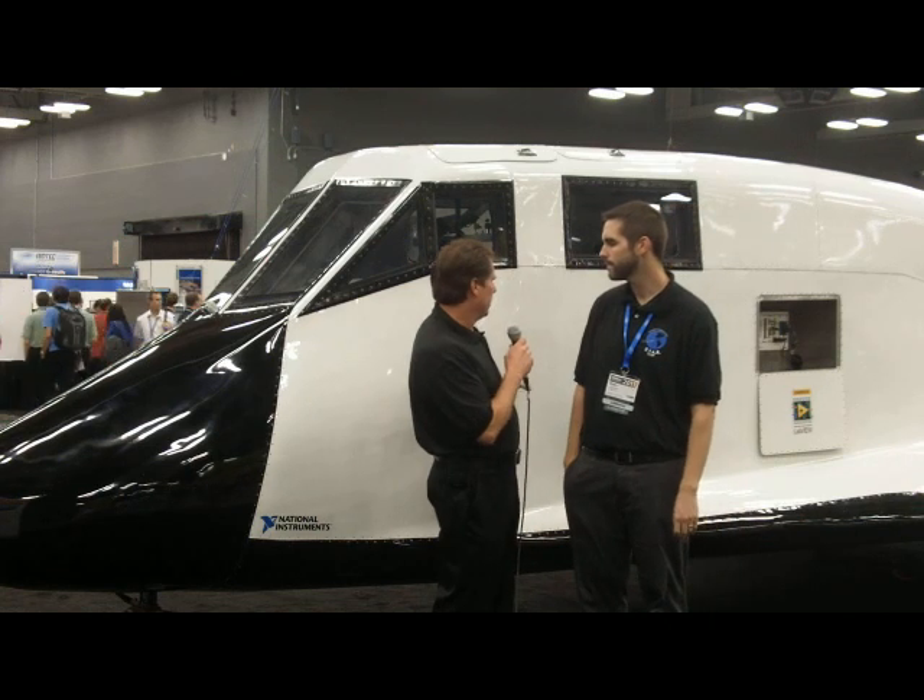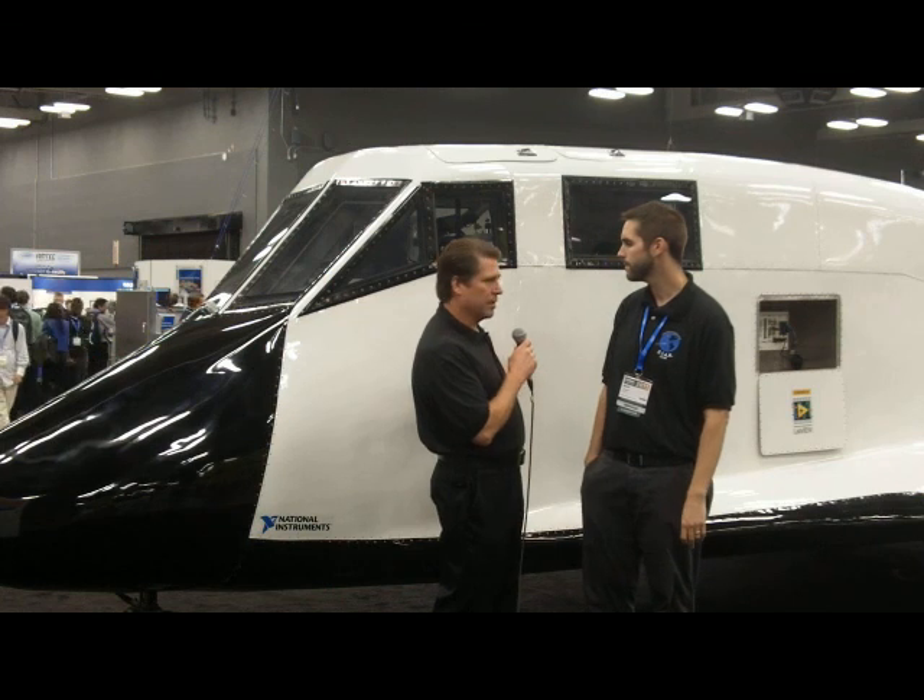Meanwhile, this is a low-speed landing test only. We'll do the next one based on this — it'll actually go into space. Here's Mark.